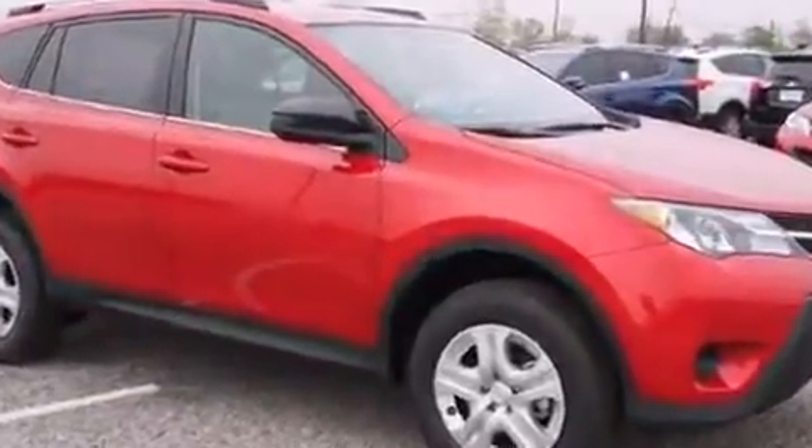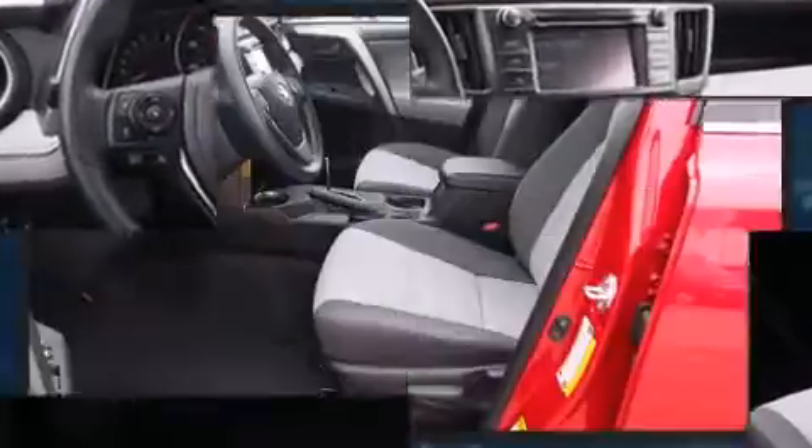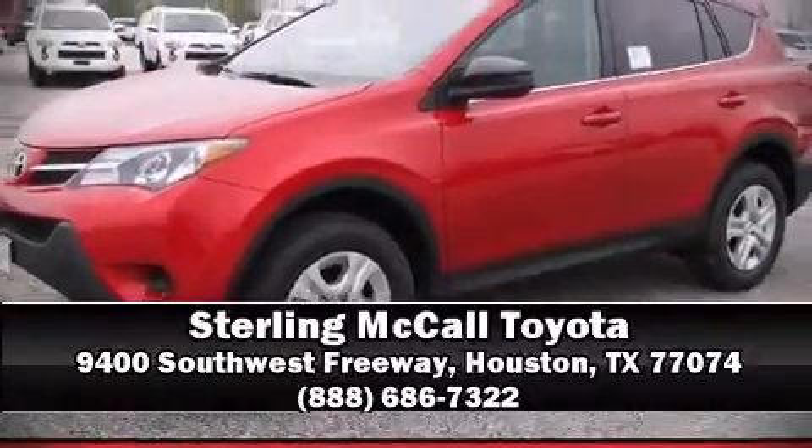Four-wheel disc brakes with ABS brake assist technology provides extra pressure when applying the brakes. Our sales reps are knowledgeable and professional — please don't hesitate to give us a call.